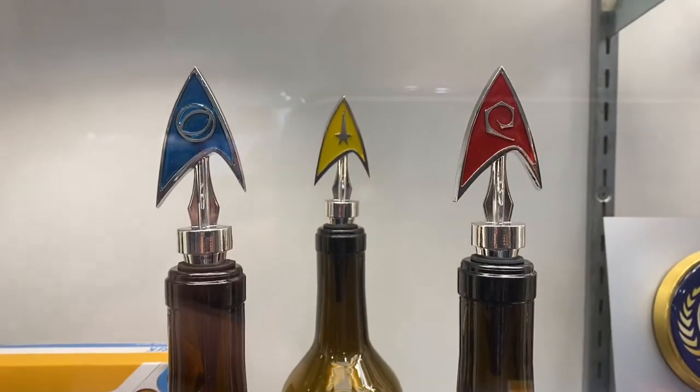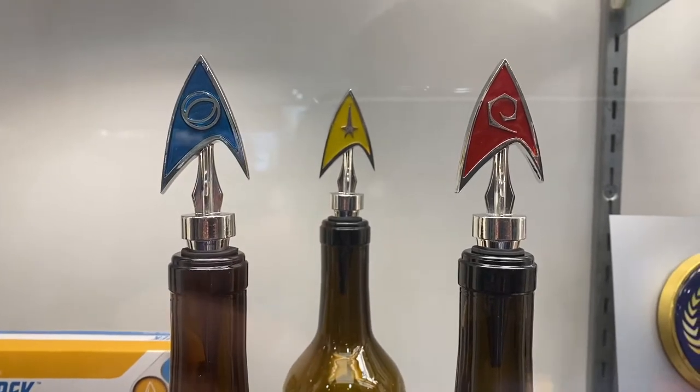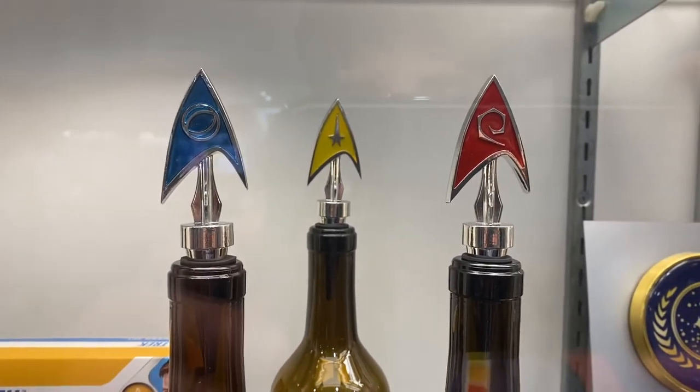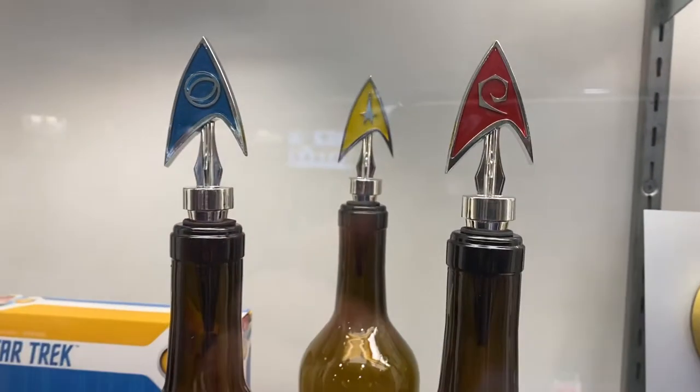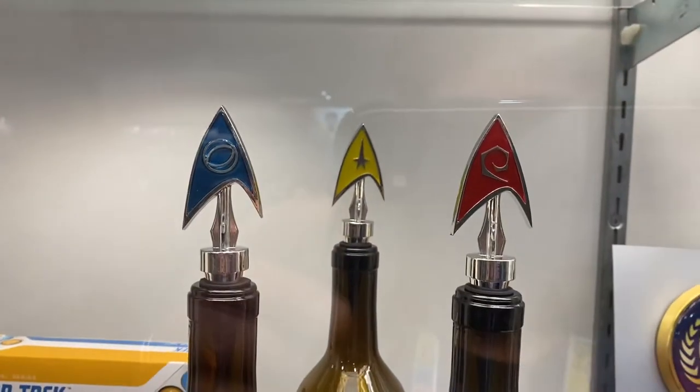Makes me very thirsty while filming this. Very nice. Wonder what Kirk and Spock would drink — white wine, red wine, rosé, a little red, a little white. Perhaps a bottle of rosé tonight.